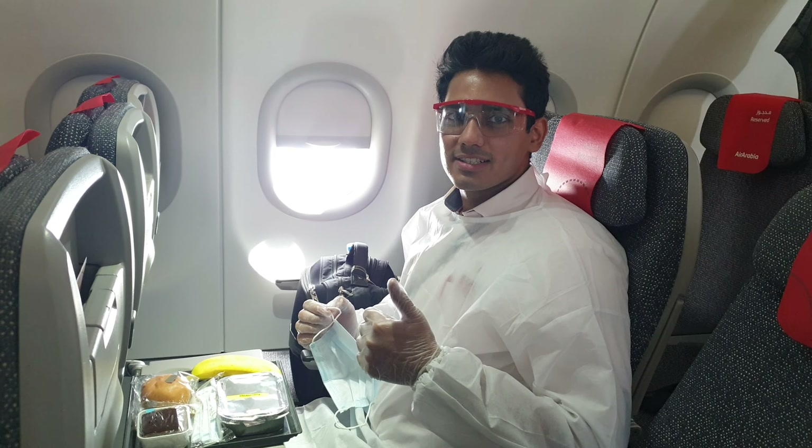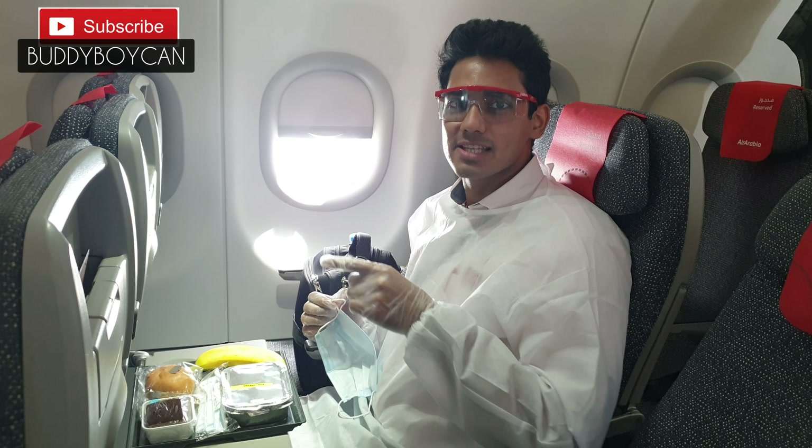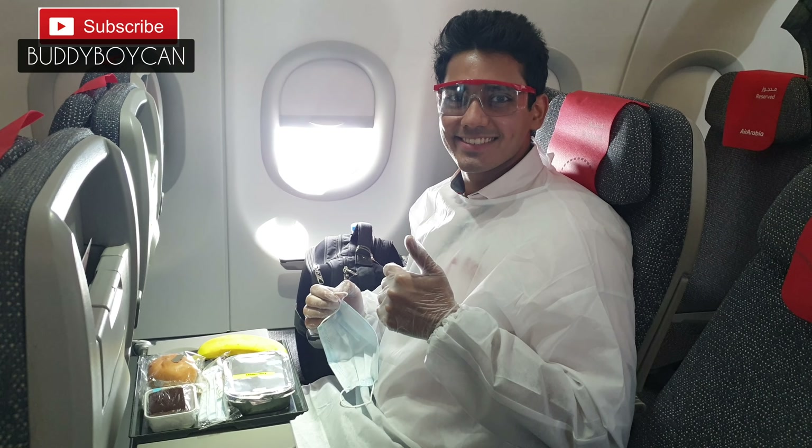Thank you for watching my video, guys. Time to enjoy my meal! If you like the video, kindly like, share, comment, and subscribe. Thank you for watching!